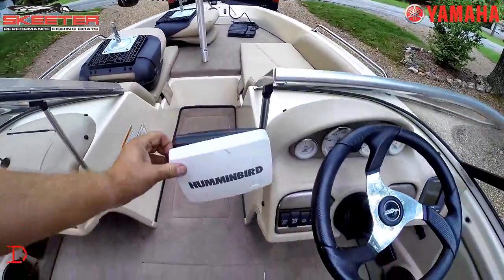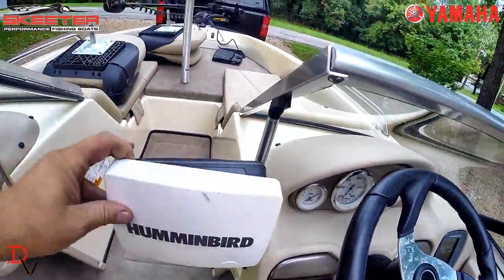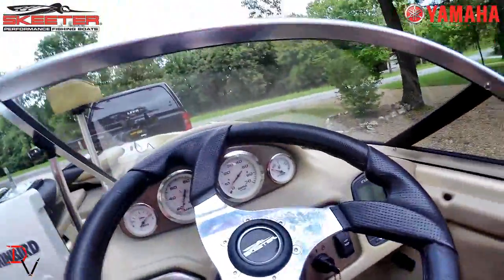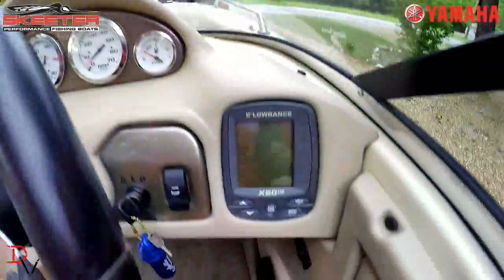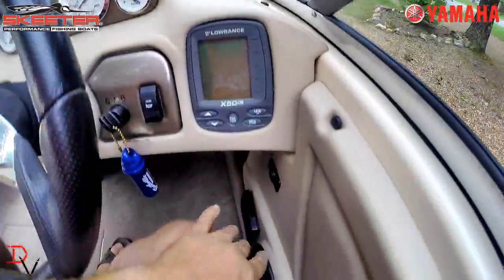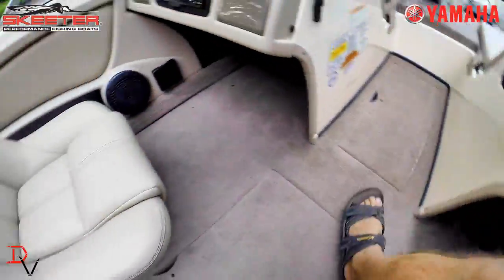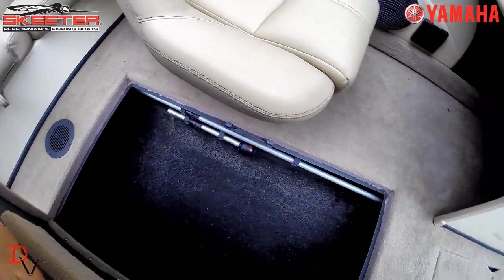At the windshield, this is the Humminbird 798 side imaging unit — GPS mapping, 2D down imaging. At the console you have tilt steering, all your functions there, your key switch. That's the graph that came with it. There's a holder gauge, safety switch, ski storage, and lights down there.